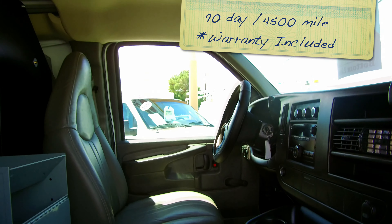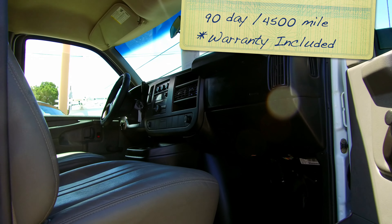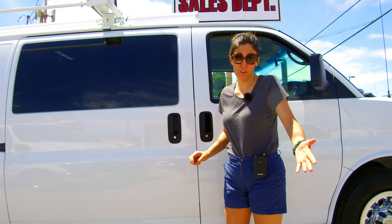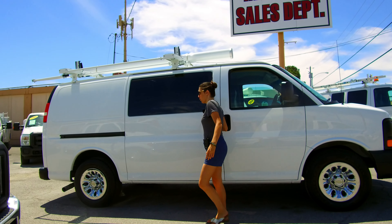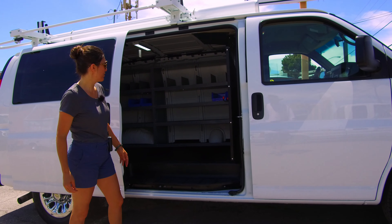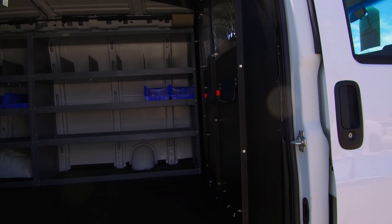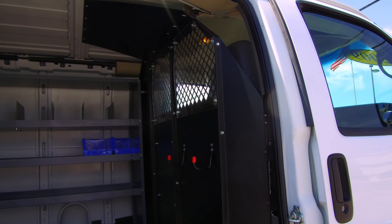This vehicle, like most of our vehicles, will come with a 90-day, 4,500-mile vehicle service contract warranty right out of the gate — complimentary. Go to the website FleetTrucksUSA.com. We keep our inventory current on the website, and you'll be able to see 100 pictures of this and all of our vans. We try to do these high-definition videos.